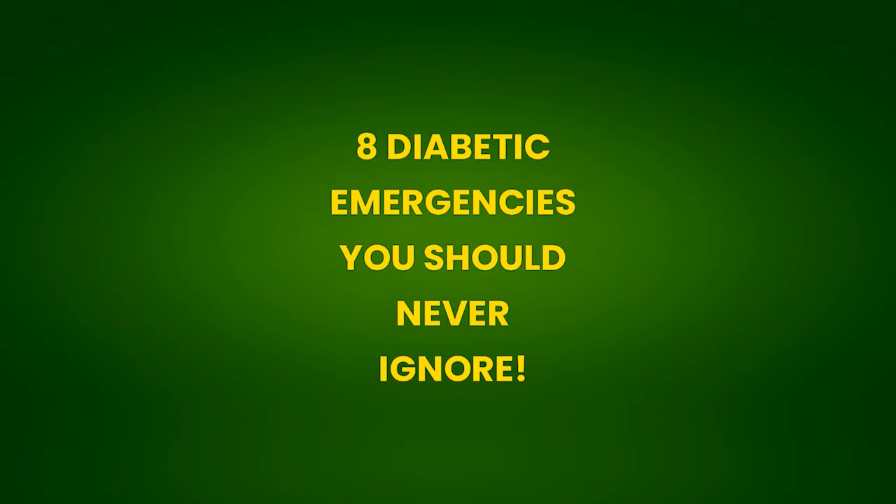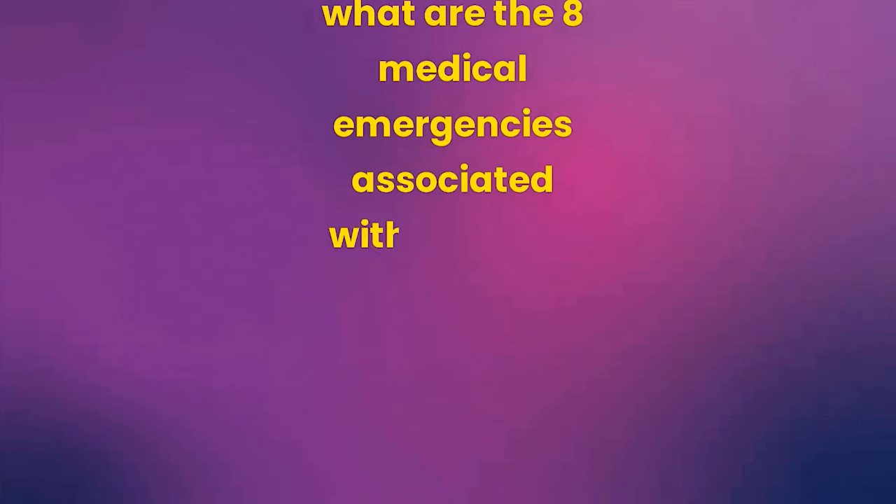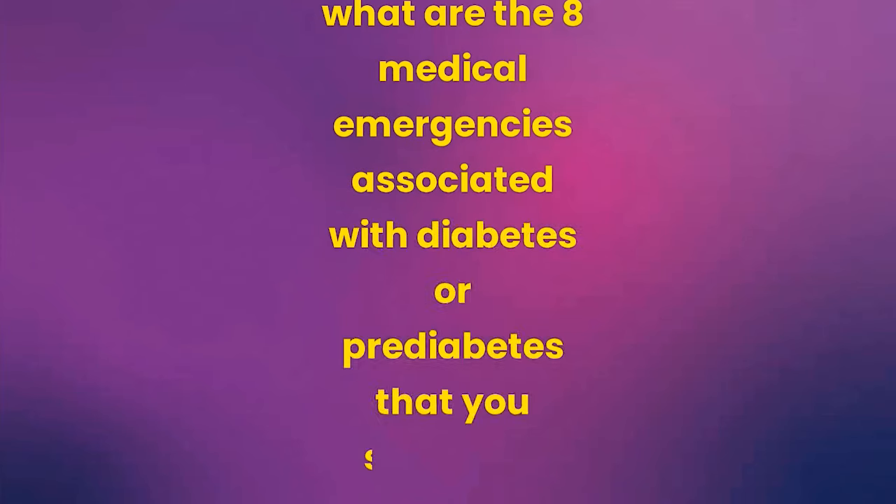What are the 8 medical emergencies associated with diabetes or prediabetes that you should be aware of? The last 3 are the most important, so stay until the end.